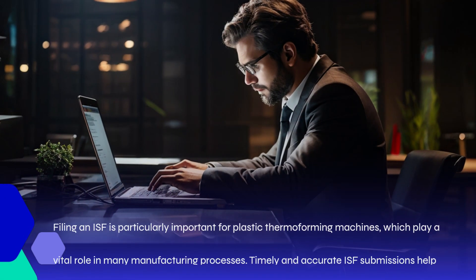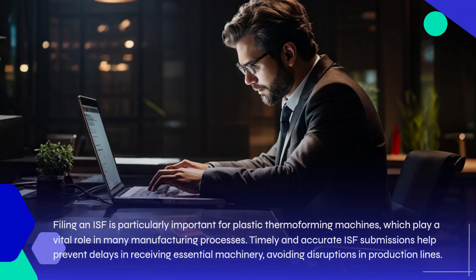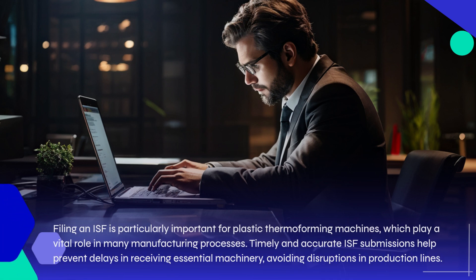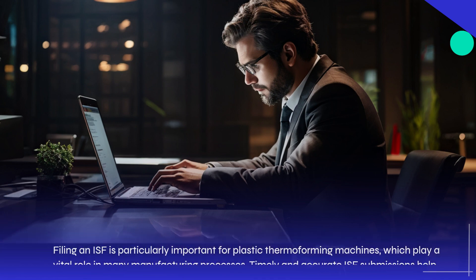Filing an ISF is particularly important for plastic thermoforming machines, which play a vital role in many manufacturing processes. Timely and accurate ISF submissions help prevent delays in receiving essential machinery, avoiding disruptions in production lines.